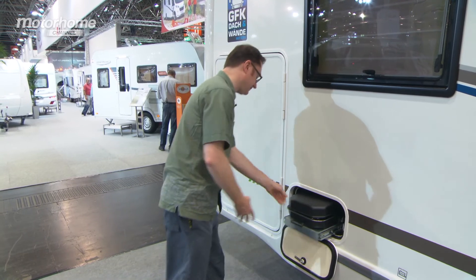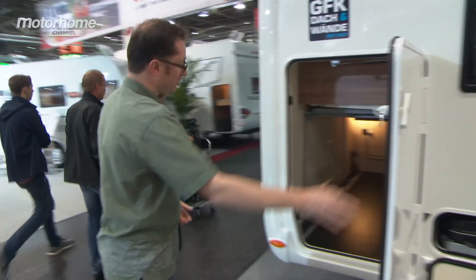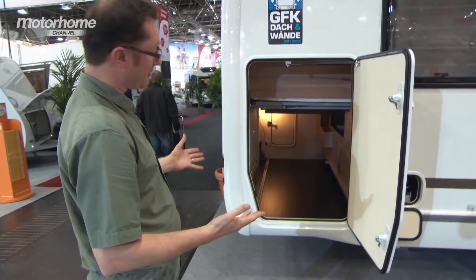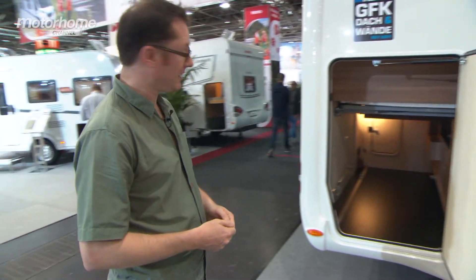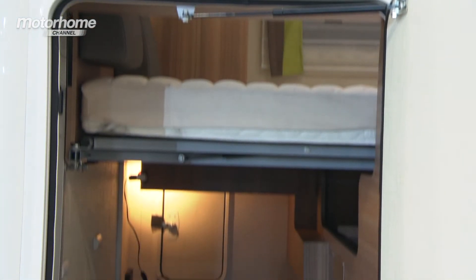Another great thing is this rather large rear garage which opens on gas struts and you can get loads of stuff in there — a couple of pushbikes maybe, even a little scooter. It's got a rubber lining and it's illuminated too.